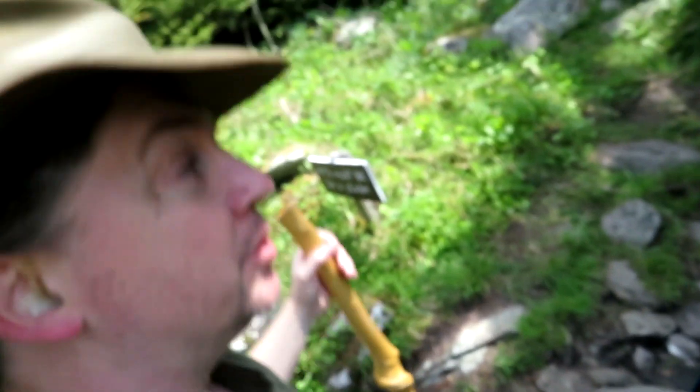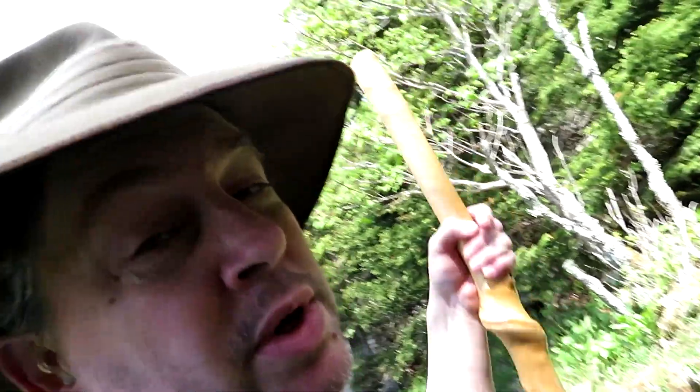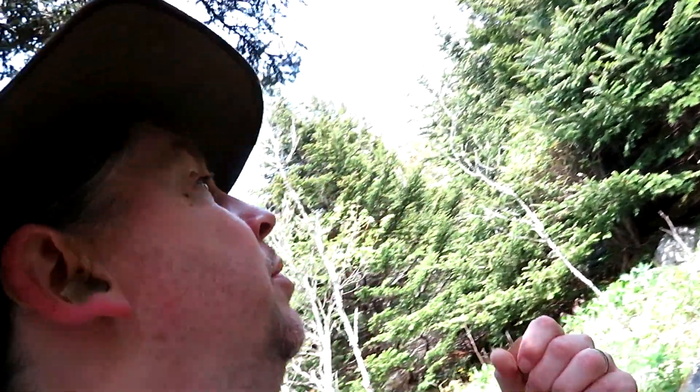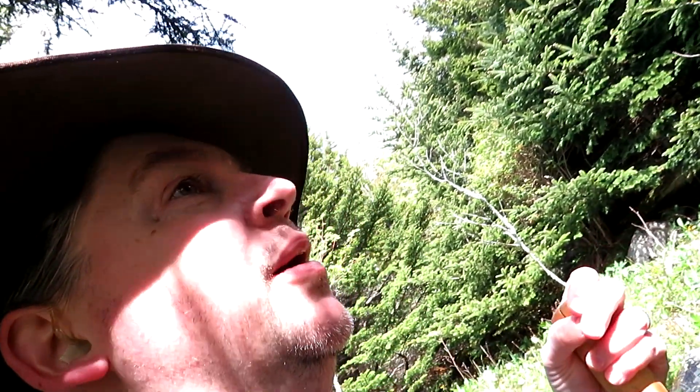I'm here on the Rocky Trail at Grandfather Mountain State Park in North Carolina. Today we are hiking a short mile-and-a-quarter loop that uses three different little trails. You start briefly on the Black Rock Trail intersection, then take the Grandfather Extension up to the Grandfather Trail itself, wrap back around by the bridge, and come down that way. It's great weather today, low 50s. I can't wait to get started, let's go see what we find.